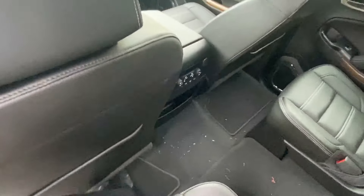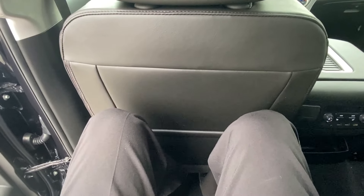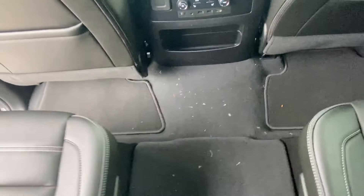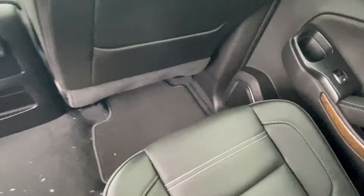As we hop in the rear seat — I'm 6'2" — and this is the room I have from the second row. Going back one more row, this is how the third row is: not the most comfortable, but your kids can definitely sit back here. Let's go check out the trunk space.